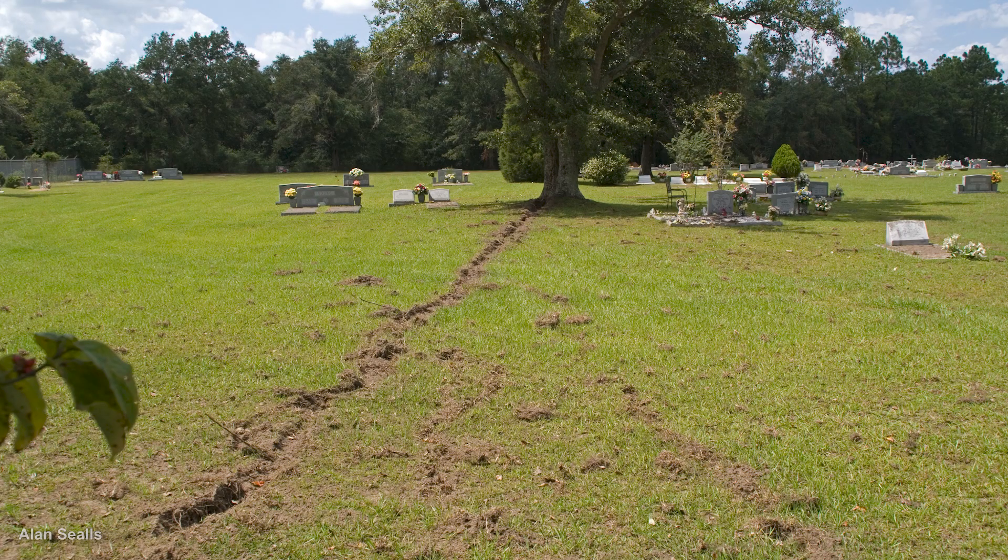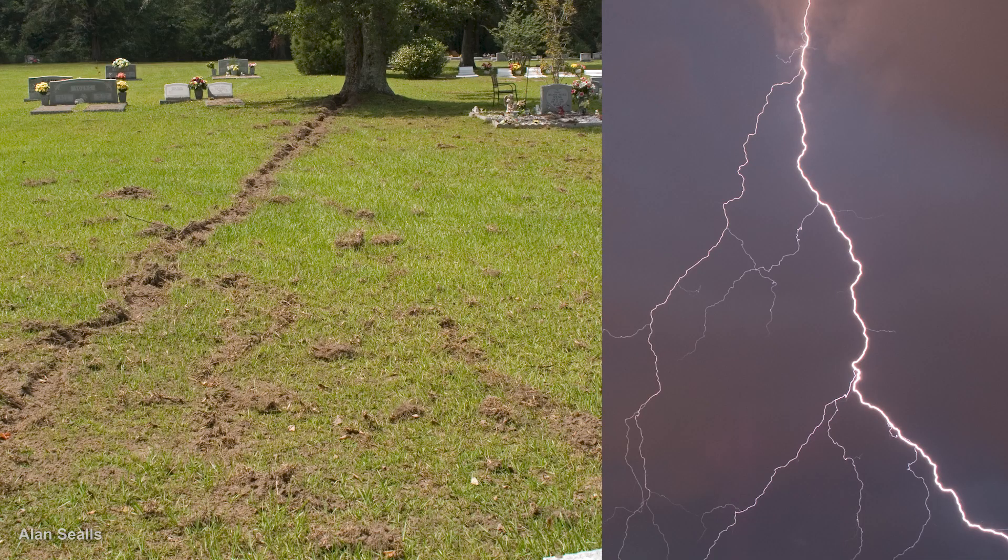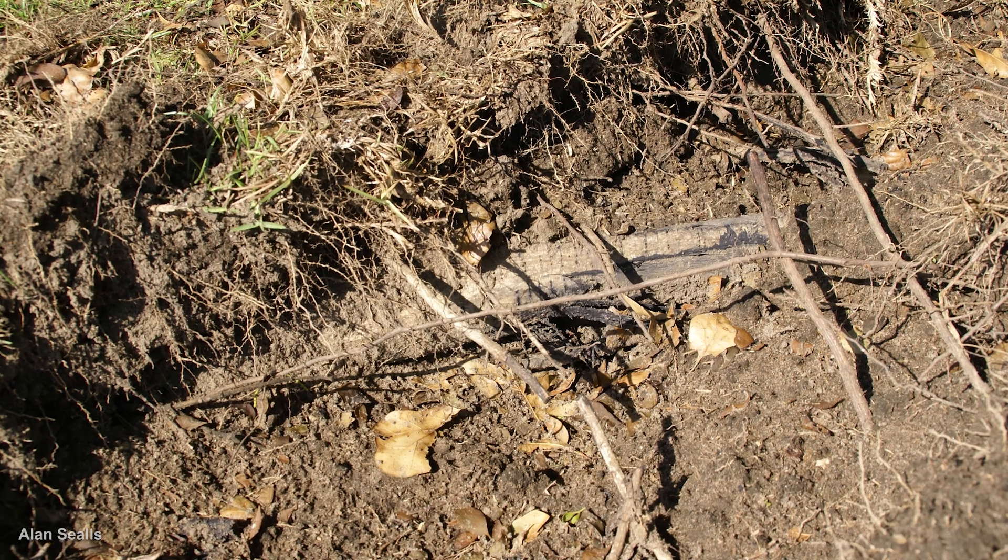From the opposite angle, you can even spot the same branching in the trench that you see in a lightning path from a cloud to the ground. At different points of the trench, portions of roots showed burn marks.